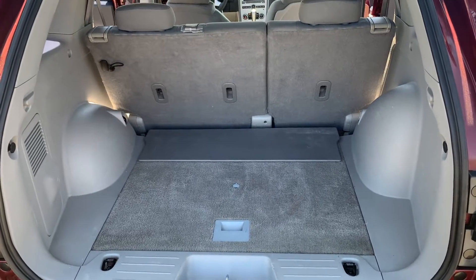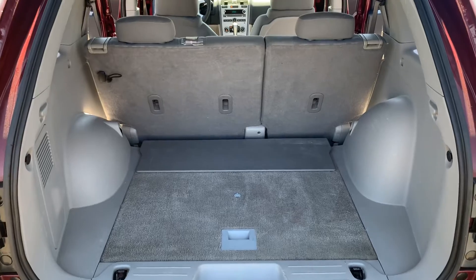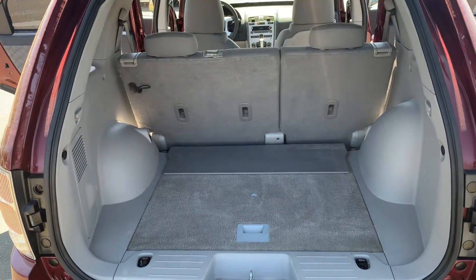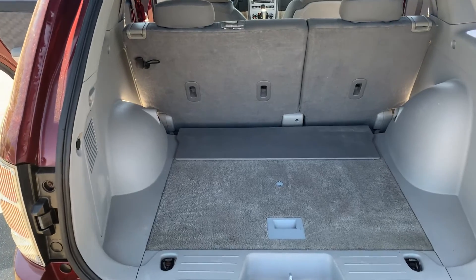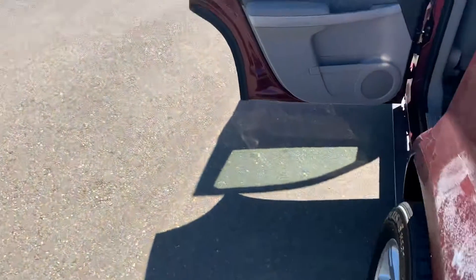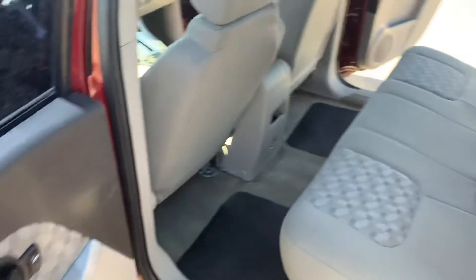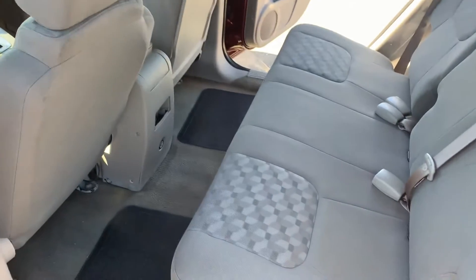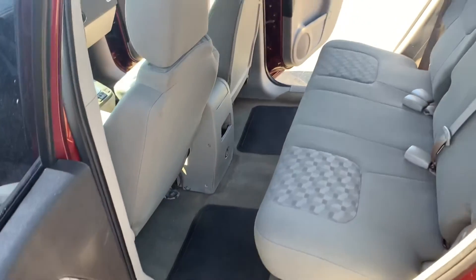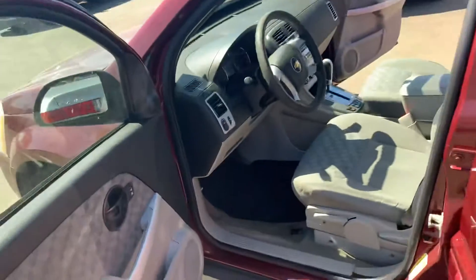Hello, it's Jamie with Comox Valley Hyundai, presenting a quick video with the interior of this 2007 Equinox that we have for sale. It's in really nice shape on the inside, and this one has been priced at under $4,000 for our sale this week — a manager special, we're looking to clear it out. As you can see on the inside, very clean. The thing is almost 15 years old, but you'd never know it looking inside here.